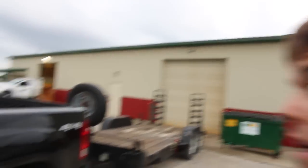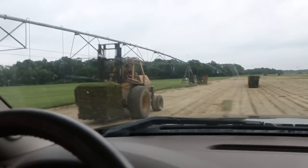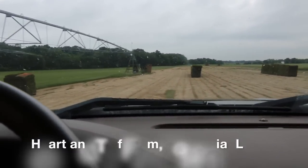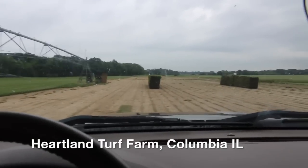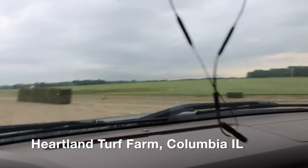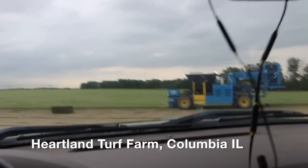Alright, so we got the 322 unloaded and put away, the guys are going to finish loading up. I'm going to head out and go get materials, and we'll catch up with you guys whenever we get to the job. This is pretty cool — I figured I'd show you guys this. Got the sod farm right in the middle of the field, and he's cutting right now.